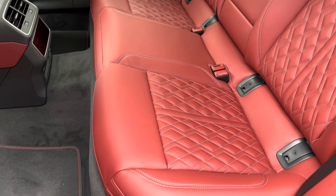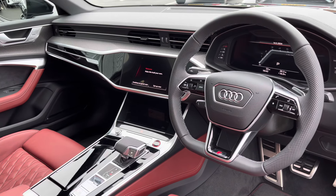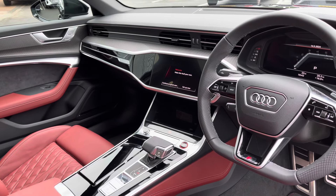Moving to the interior, the seats come upholstered in the optional Arras red leather, which provides plenty of comfort and leg room for rear passengers, and it also features ISOFIX anchor points.